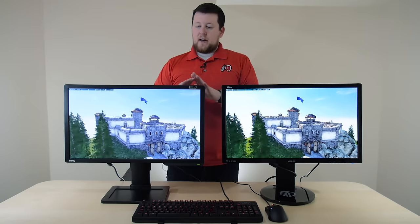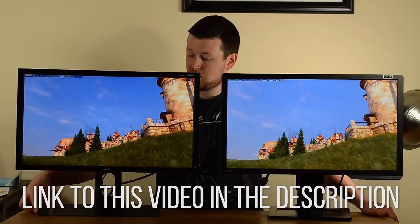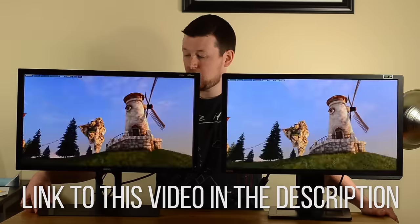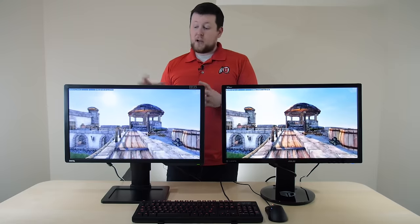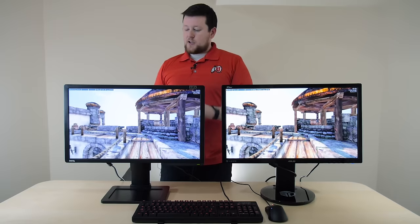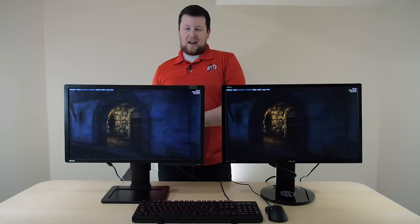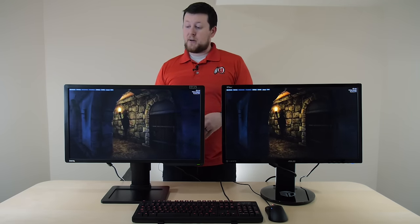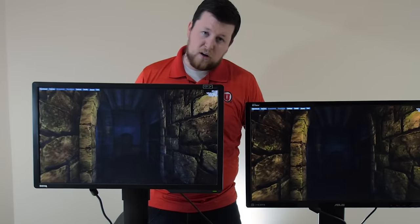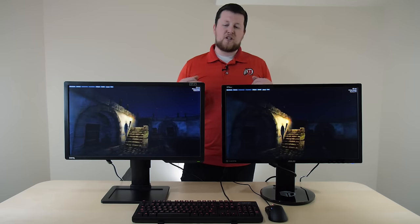The BenQ monitor — we've done a review comparing it to the 2420G, which is the G-Sync equivalent. It has a very similar panel, if not the same panel, with the G-Sync engine built in. I love this monitor, I think it's great, though I don't really love the stand — it looks and feels kind of cheap. Although it does go higher than the Asus one, so that's a big deal.